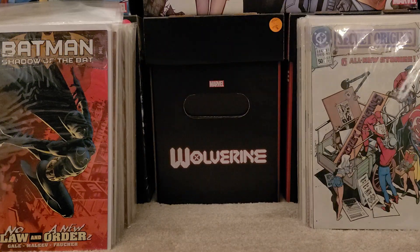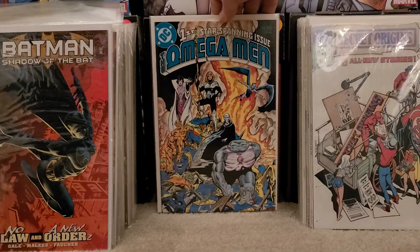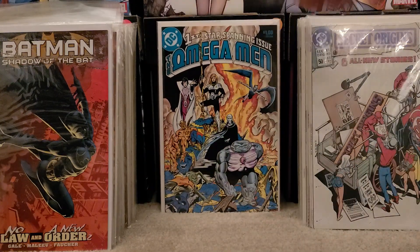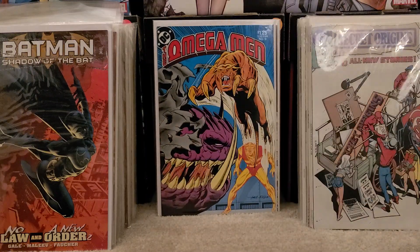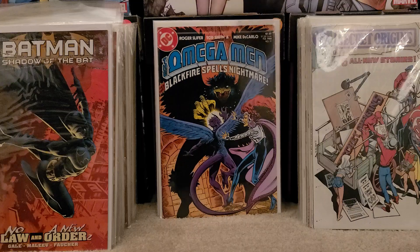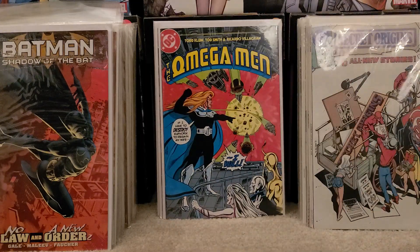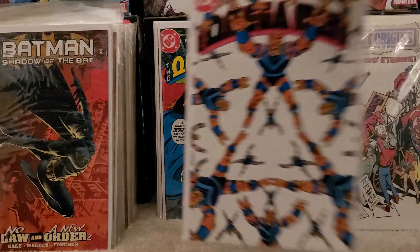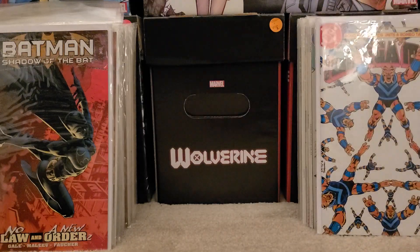Another series I'm collecting strictly out of the dollar bins and have damn near completed is DC's The Omega Men. I found issue number 1, issue number 9, issue number 11, issue number 15, and issue number 17. I've almost completed this run here too, strictly out of the dollar bins.